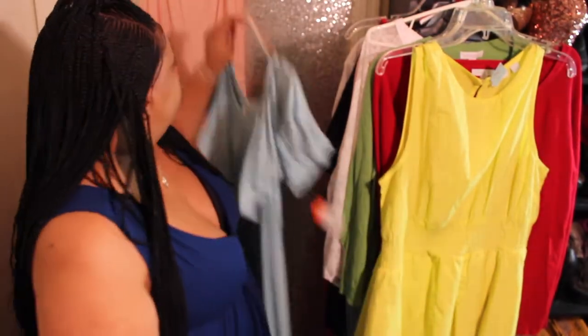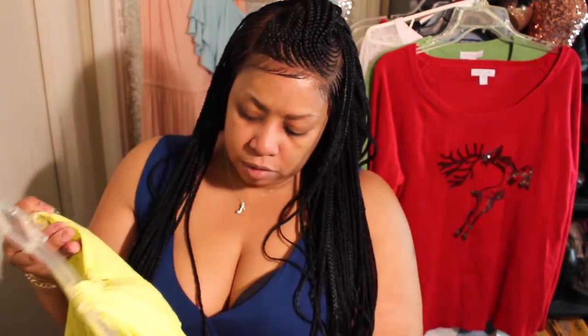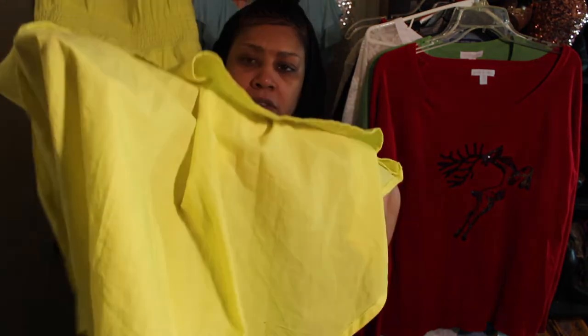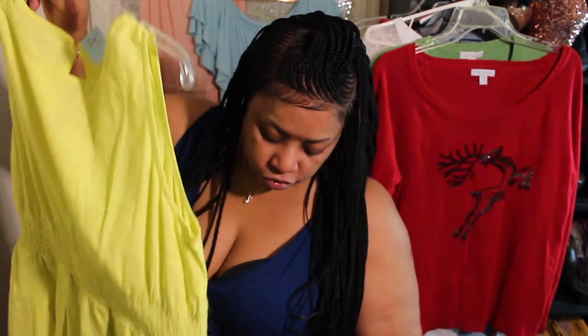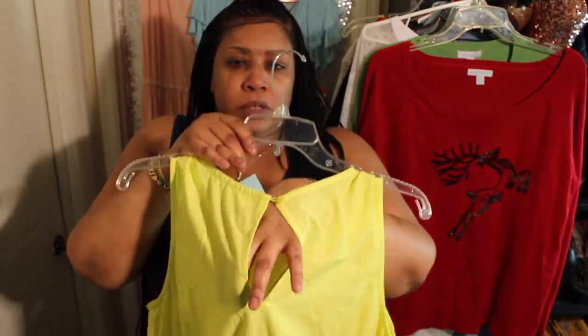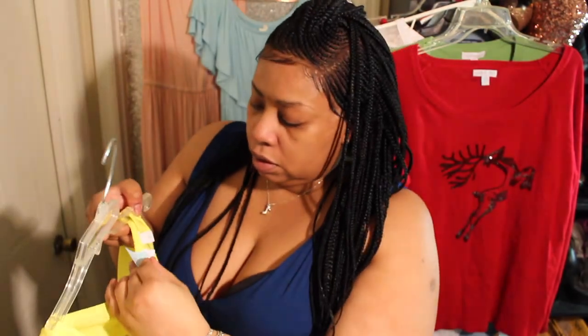Next we have another high-low dress. This is a linen feel — a linen dress — and of course your girl loves a pocket, and it has a pocket. It's linen, has a pocket, and a keyhole closure in the back. This came from Parks, it was $5.45, and the brand is New York and Company. It's a pretty bright yellow.